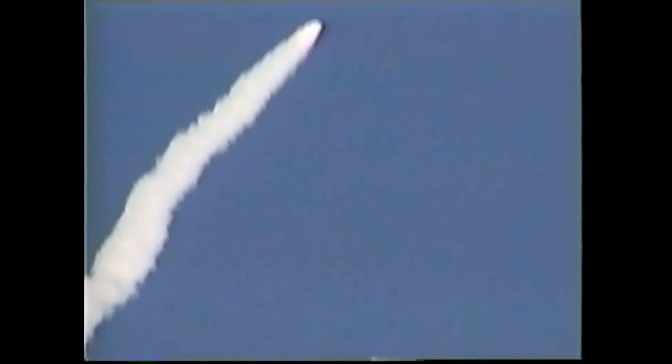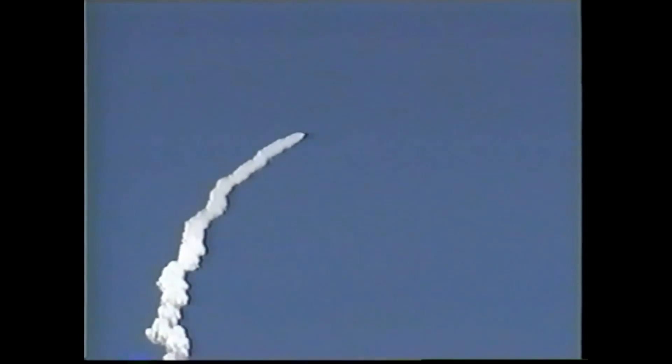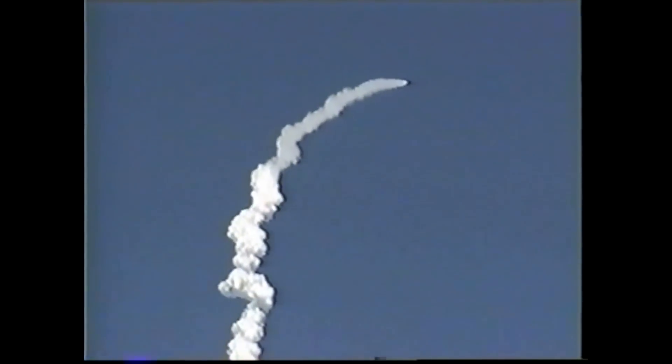The next event will be the separation of our solid rocket boosters, which will occur in about two minutes and four seconds into the flight. At 155 seconds, the three engines are looking good, the two solid rocket engines are looking good. And we have SRB-7 monitor here.